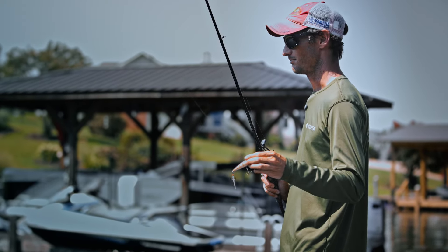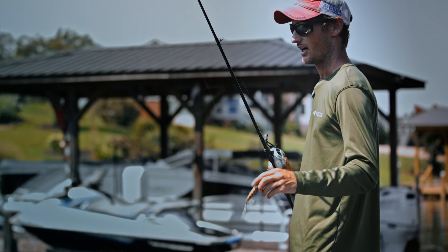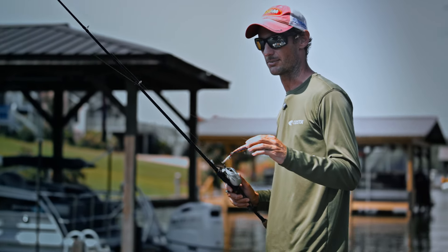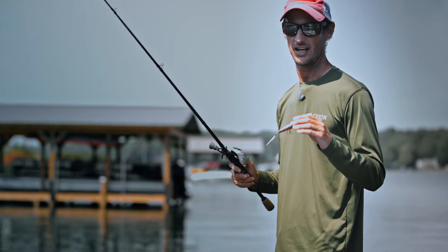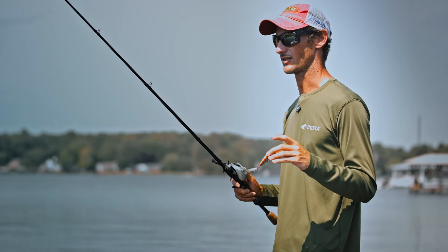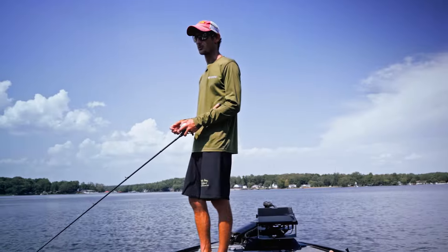A popper is one of the best midday summertime, sun's out baits there is. It takes a bluegill, and a lot of times the bluegill actually get positioned where you want them once the sun gets out — you get shade lines that congregate the fish, and they'll bite just as good at one, two, three o'clock in the day as they will at 5 or 6 a.m.